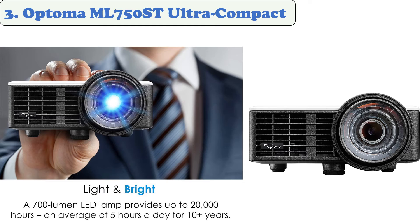At number three: the Optoma ML750ST Ultra-Compact. There are a few mini projectors out there truly called mini projectors, and this is one of them. It's a tiny projector that fits in the palm of your hand. The image quality is sharp and it's bright enough to work in a conference room, or small enough to carry in a briefcase.